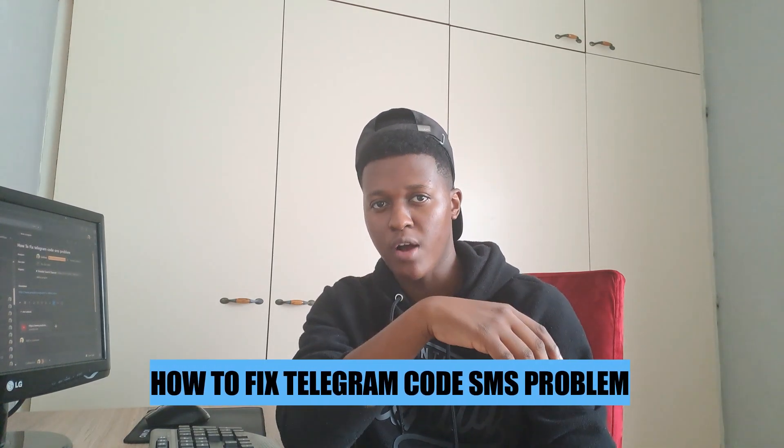Hey guys, in today's video I'm going to show you how to fix the Telegram code SMS problem. Let's begin.